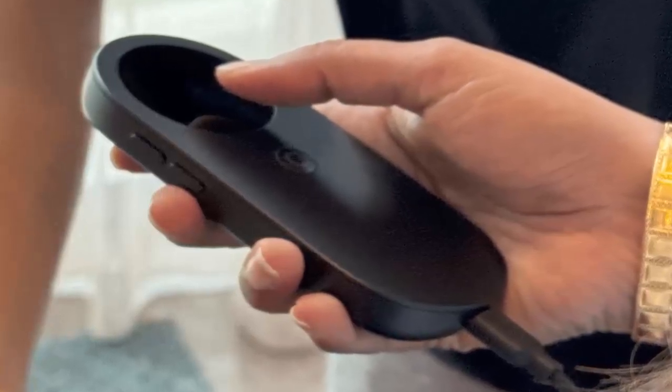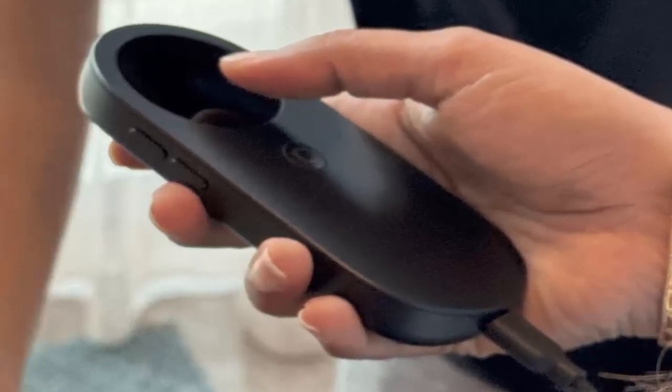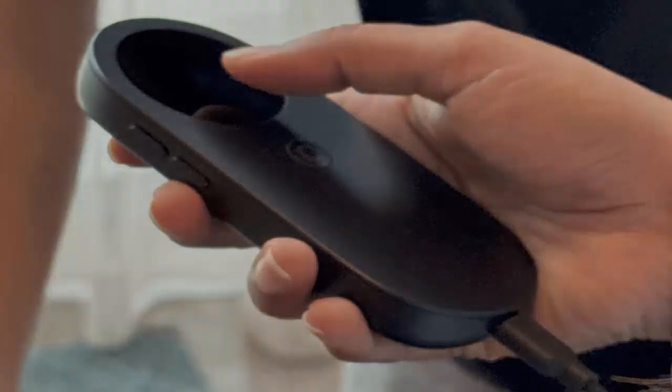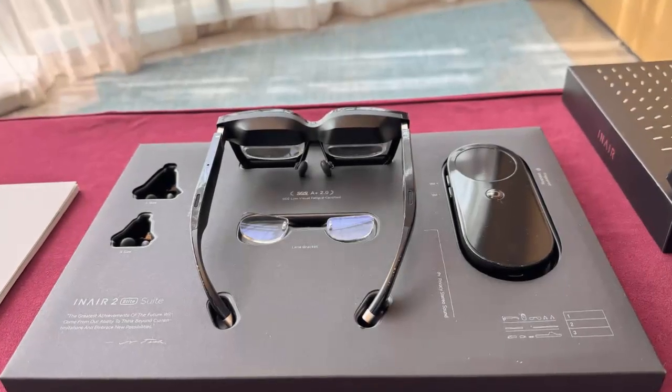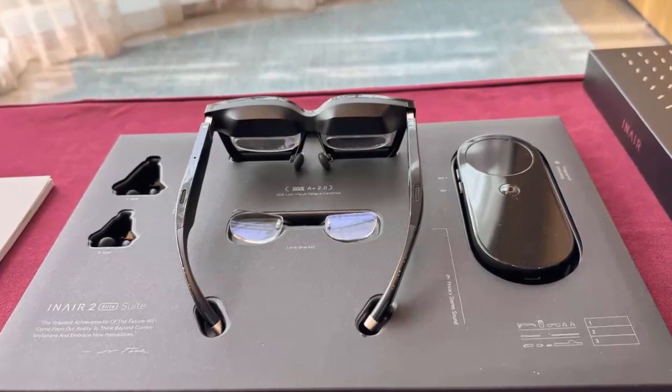Imagine the freedom of six virtual screens floating effortlessly around you — whether you're coding, editing, or designing. InAir's immersive setup brings the power of a desktop workstation to your pocket. Comfort is key: the InAir glasses feature electrochromic lenses that switch from opaque to transparent with a simple swipe, so you're always in control.